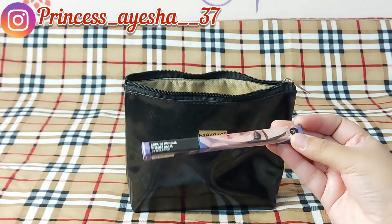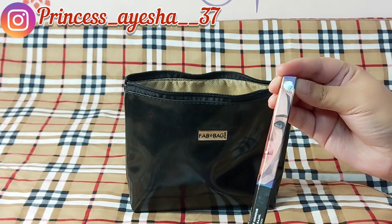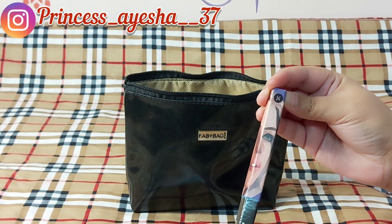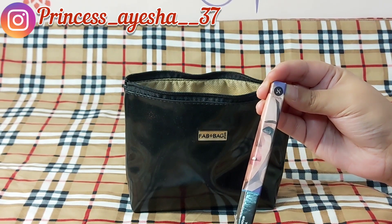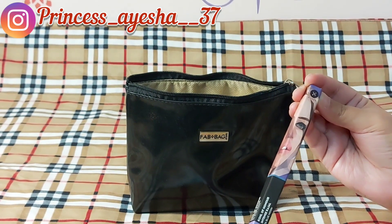This is the third product I have received — that is from Sugar, the Sugar Coal of Honor Intense Kajal in the shade 06 Blue Moon. This is in full size and its MRP is 249.